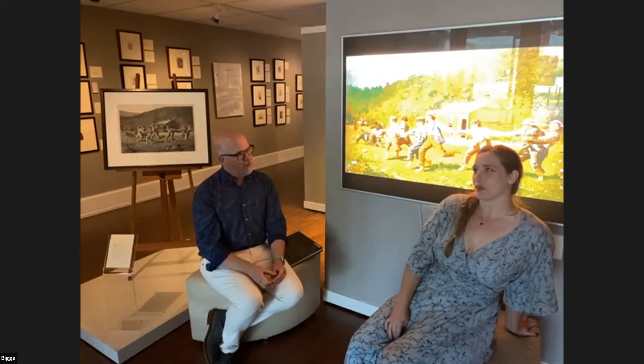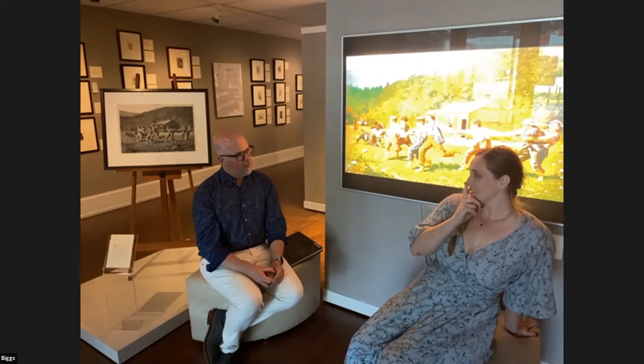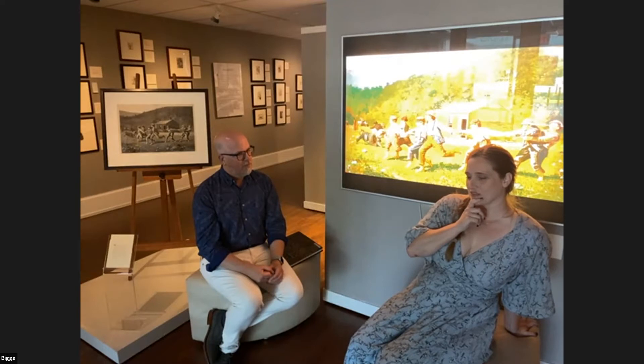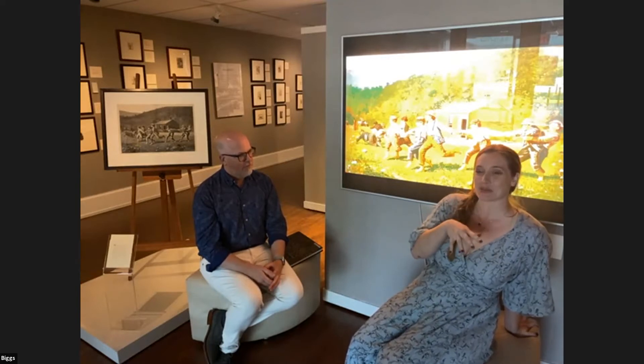As we go through the museum and through the gallery today, we won't be able to stop at every single picture — and you wouldn't want us to. I was in here just reading the titles alone of the paintings and lithographs today, and it took me a solid 45 minutes just to do titles. So there's a lot of works.